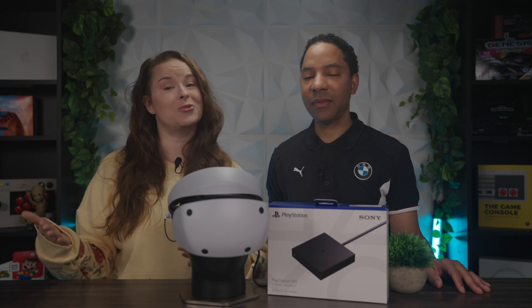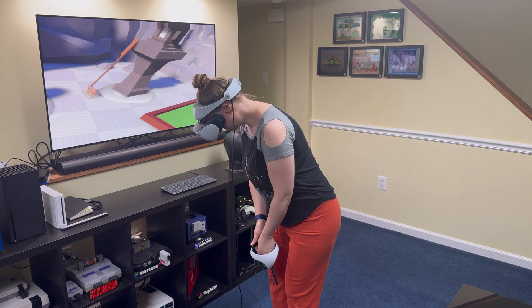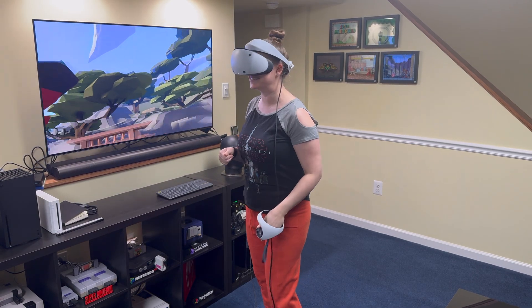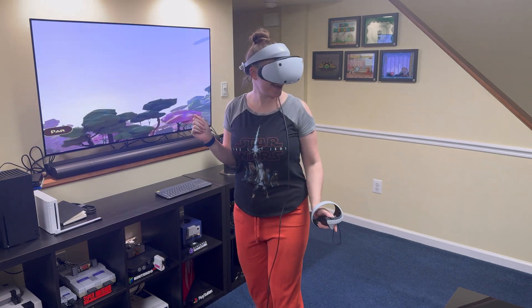What you don't get compared to using this with a PS5 is HDR, headset feedback, eye tracking, adaptive triggers, and haptic feedback — although you do get rumble. But even without all those, it still is a great headset, and most VR headsets don't even offer some of those features anyway.